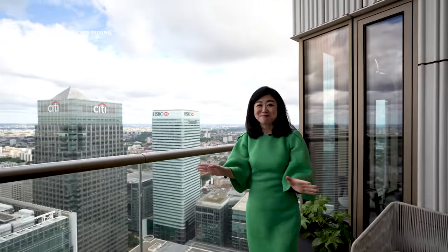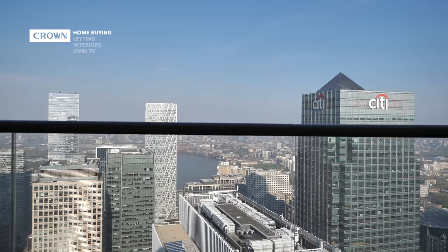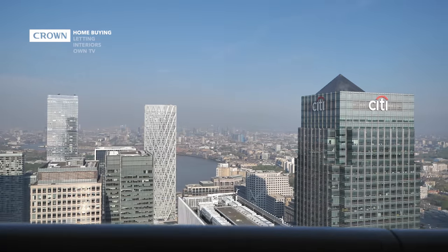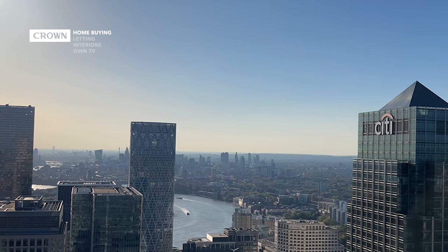What do you think? This view is epic — it's mind-blowing, I absolutely love it. First of all, you have this iconic Canary Wharf view, then you see the city, the London Eye and the curve of the river. It's just stunning.